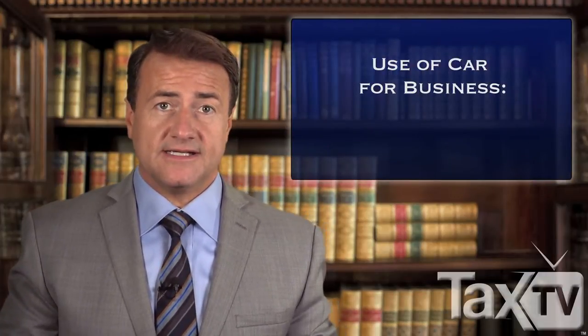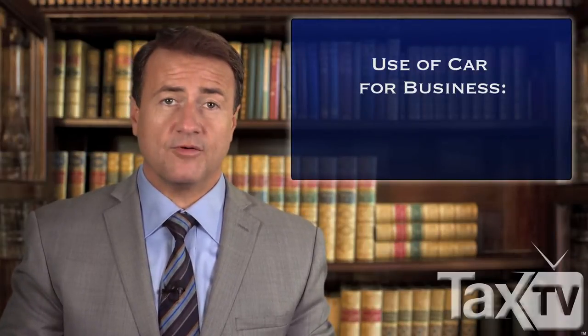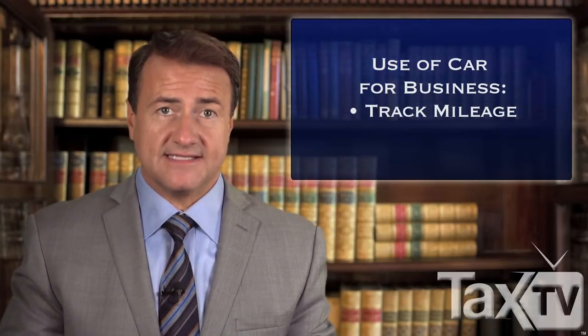And if you use your car for business, you can typically deduct expenses relating to the cost of the car, fuel, maintenance, and reimbursement for mileage. You should keep a log of the miles driven related to business activities.